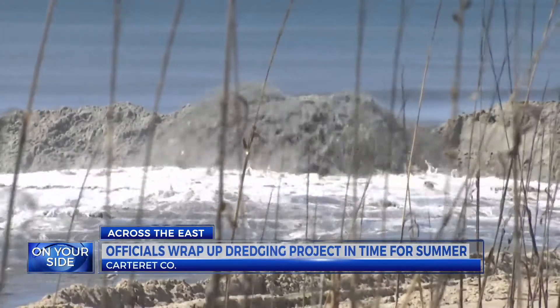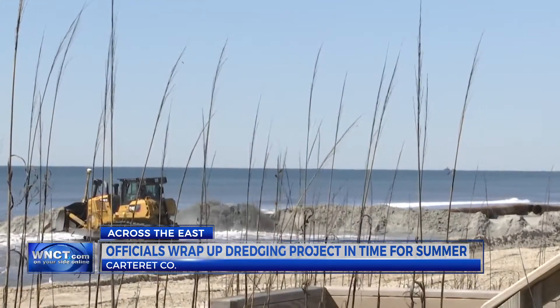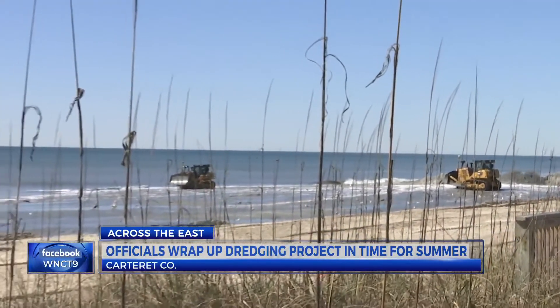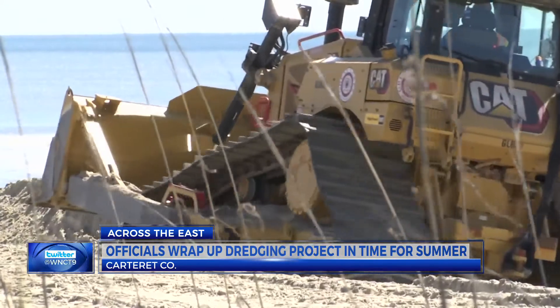Along the Crystal Coast, dredging projects are almost complete. Florence kind of took away part of the dune and also the flat part of the beach, so the job is to basically put that back. Officials are finishing up a portion of dredging in front of the Bogue Inlet Pier with hopes it will be done by Friday. The rest of the nine miles they hope to have done by April 30th.